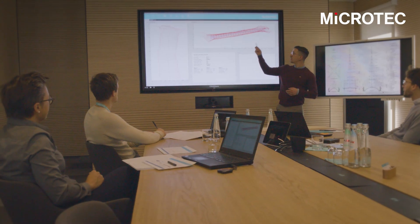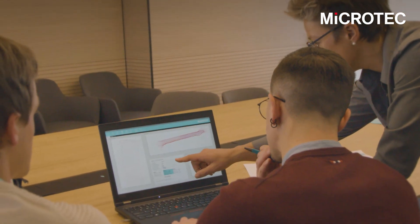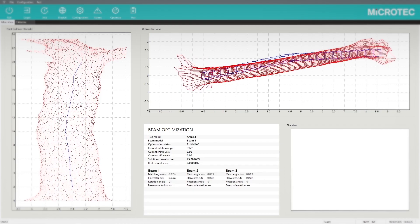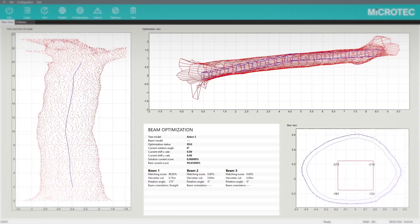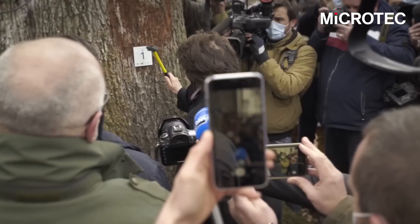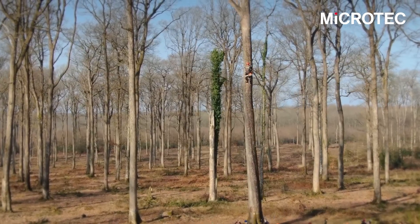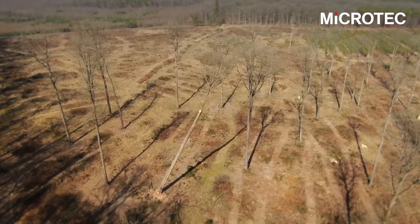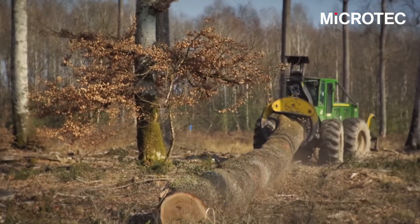We created virtual models of the beams to be used together with tree models in our optimization software, fully customized for Notre Dame. The optimization aims to test each position of the log in order to find the best way to cut a beam from it. Microtech provided SOMIUS with detailed data of the log sections in order to show where the beam is supposed to lay inside the log.